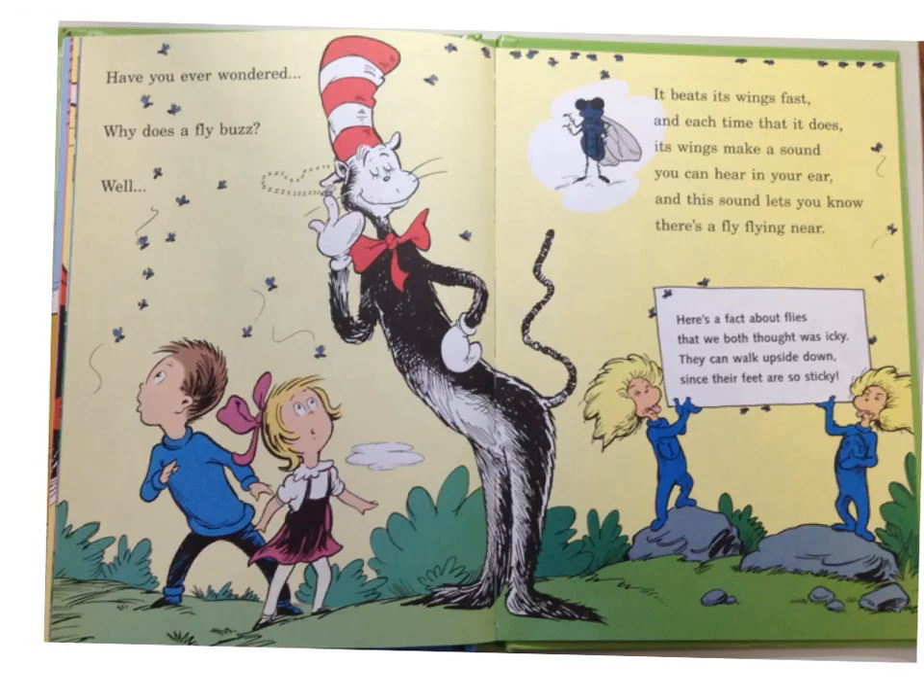Have you ever wondered why does a fly buzz? Well, it beats its wings fast, and each time that it does, its wings make a sound you can hear in your ear, and this sound lets you know there's a fly flying near. Here's a good fact about flies that we both thought was icky — they can walk upside down since their feet are so sticky.